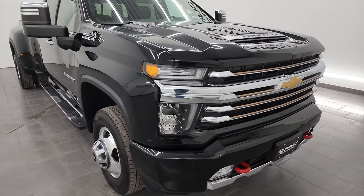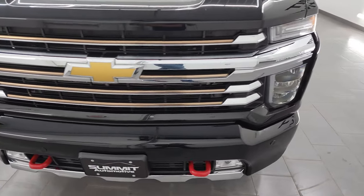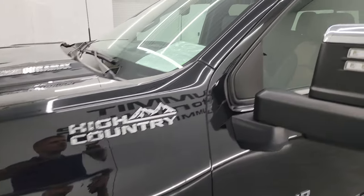I'm going to go all the way around in this video - inside, underneath, start it up, take a look under the hood, show you all the options, and just give you the most accurate representation that I can of the truck. Black clear coat is the color.